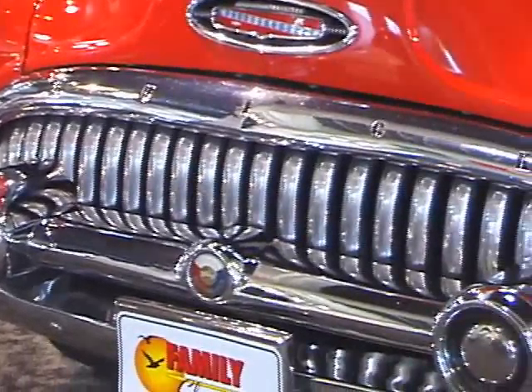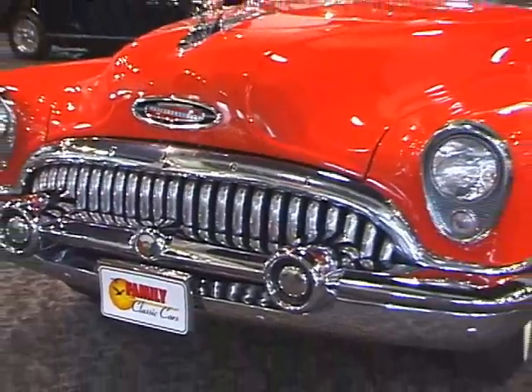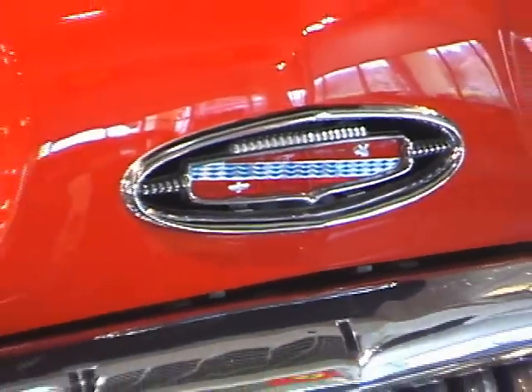All regular production Skylarks built in 1953 were convertibles. The 1953s were based on the two-door Roadmaster, having identical dimensions except for height, almost identical convenience and appearance equipment, and a Roadmaster drivetrain.